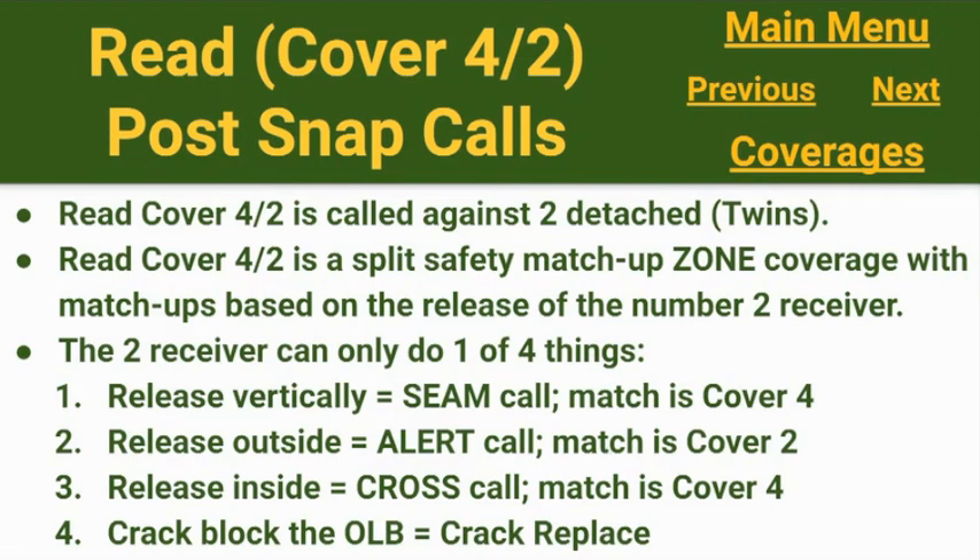When we check to 'read,' it's cover four or two against all two-detached sets — typically twins, or maybe doubles on both sides. It's a split safety matchup zone coverage with matchups based on the release of the number two receiver. That two receiver can only do one of four things: release vertically — we make a 'seam' call and the match plays out as cover four. If he releases outside immediately — meaning our curl-flat defender or outside linebacker did not get hands on number two for a reroute — we should be calling 'alert' and the match ends up as cover two. An inside release means we're making a 'cross' call and the match plays out as cover four.